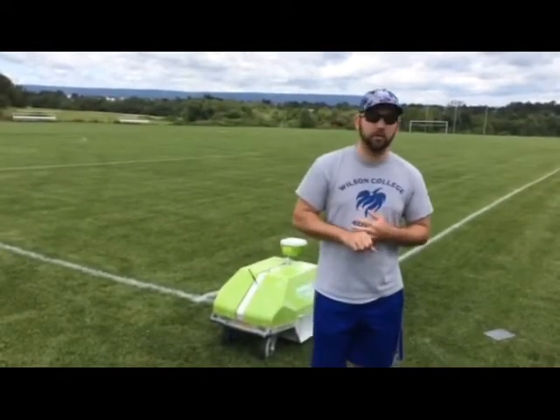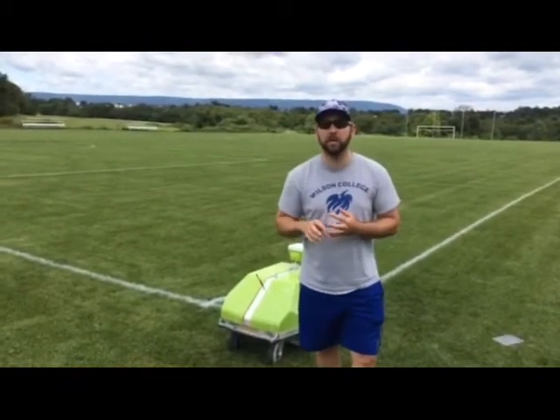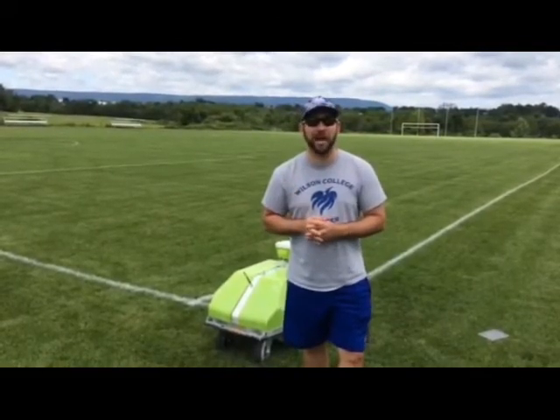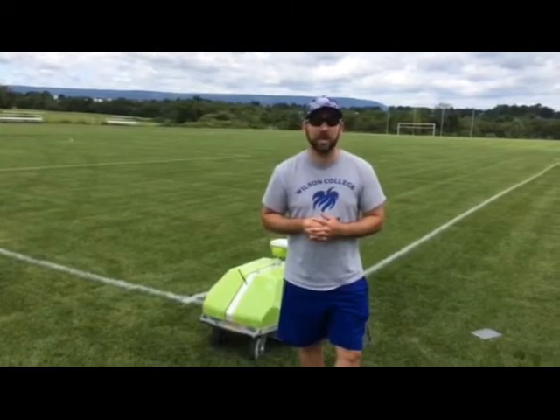We're currently painting two fields here, and as they get more programs, we're going to start painting at least five fields. This machine is saving our maintenance crew a ton of time. We're excited about it.